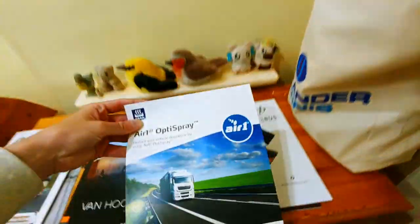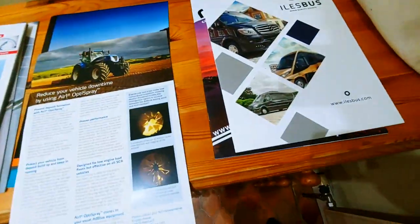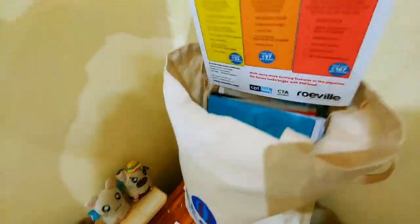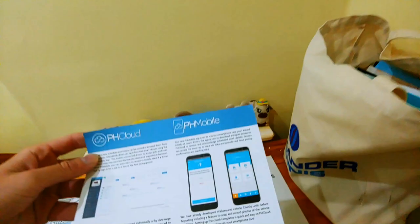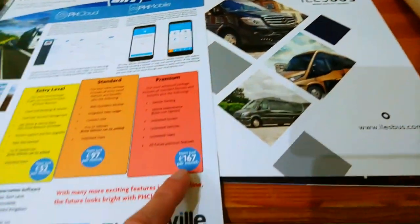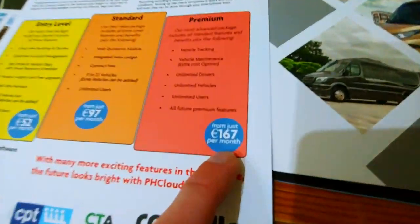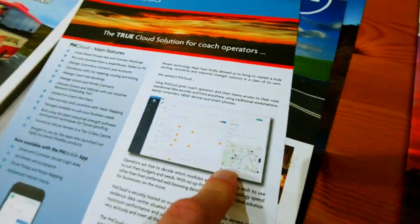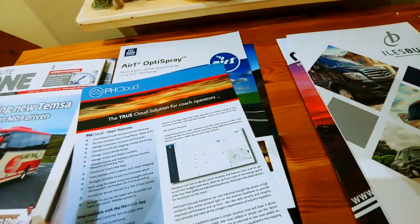Next we have Air One Opti Spray for commercial vehicles — I'll put that in the medium pile. Then we have PH Cloud — more software for your bus company. You need the premium tier from 167 euros a month to keep track of your fleet on a Google map, something you definitely can't program yourself. That's obviously going in the bad pile.